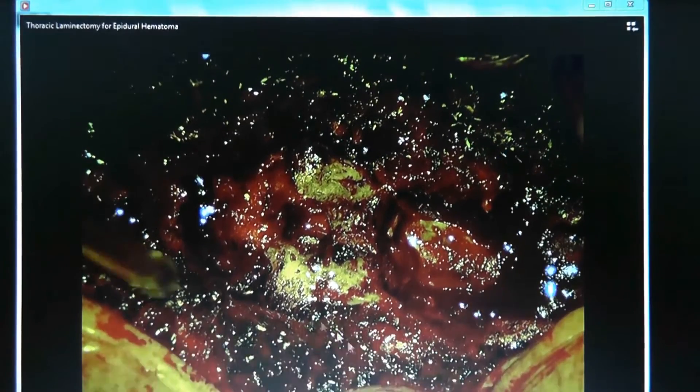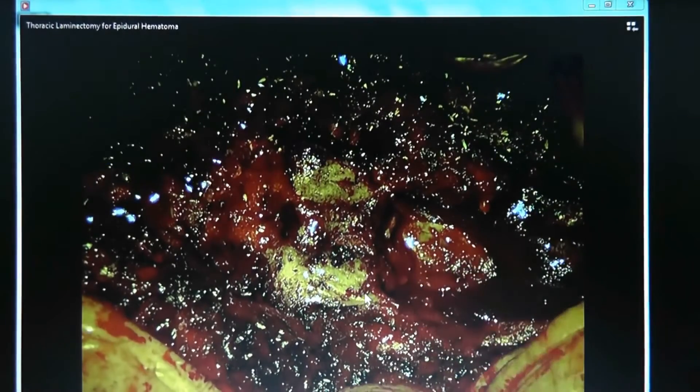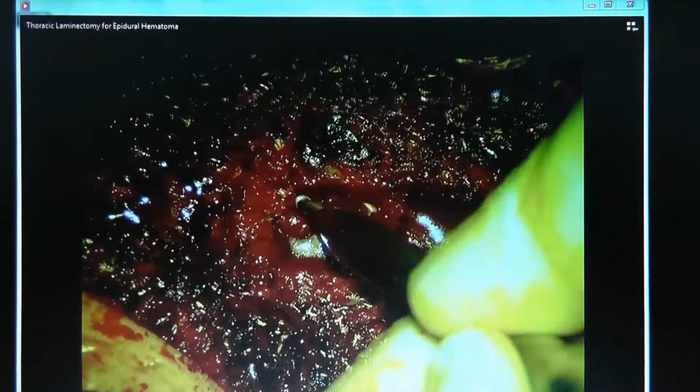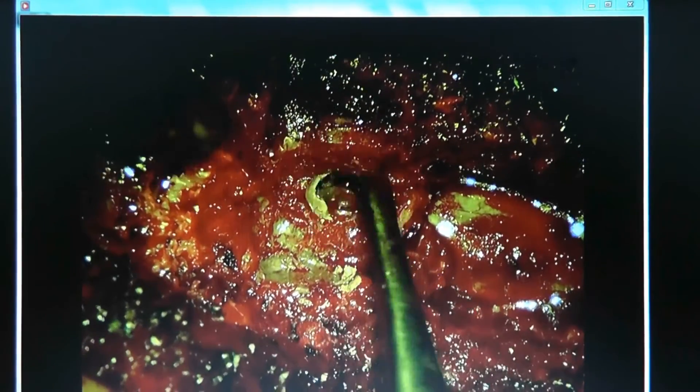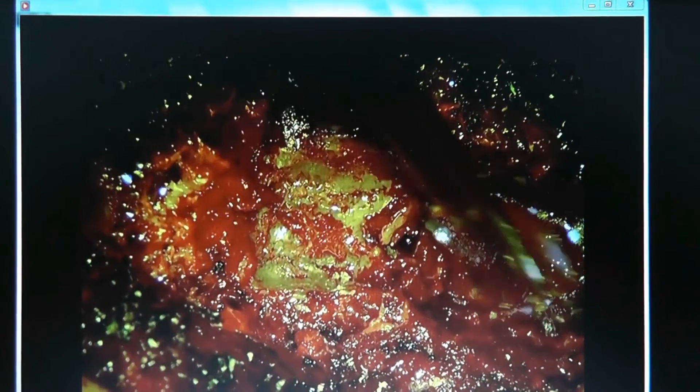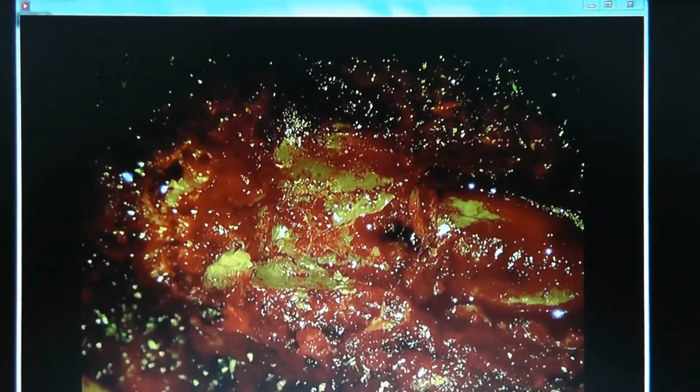This white foam is FloSeal, an anticoagulant that works very well for hemostasis. Here's the lamina — the outer borders on each side — and this is the high-speed burr. The high-speed burr makes a trough and thins the lamina on either side. You can see a trough being made on one side of the lamina in line with the lateral border of the thecal sac. Bone wax is used for hemostasis — the inner cancellous part of the bone tends to bleed, so wax is packed in to stop bleeding.